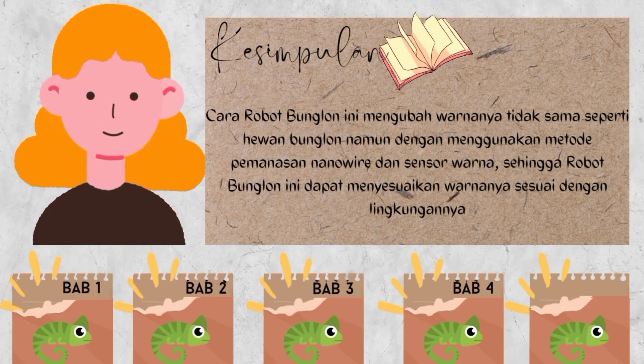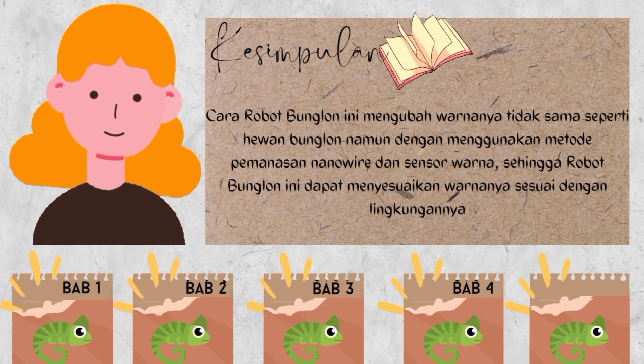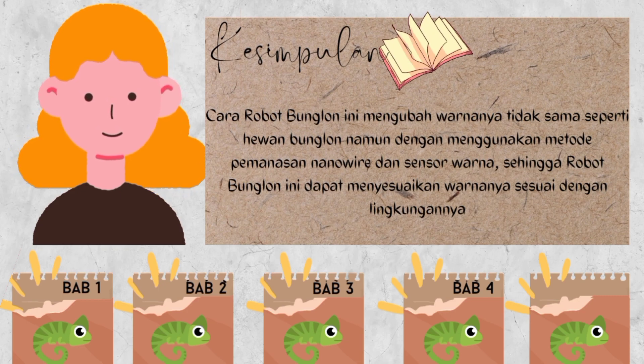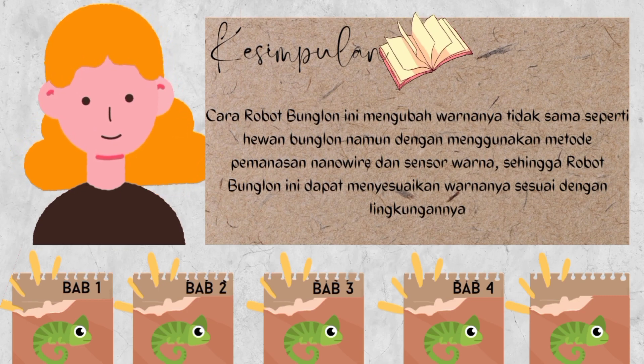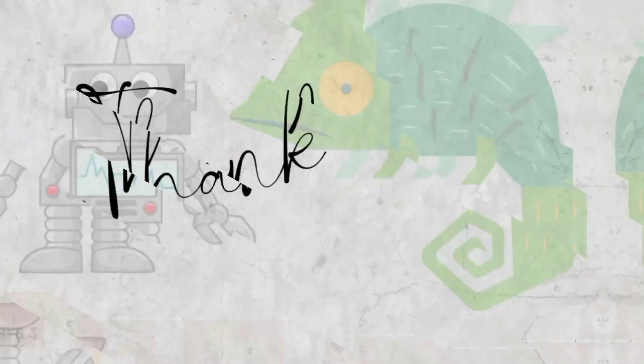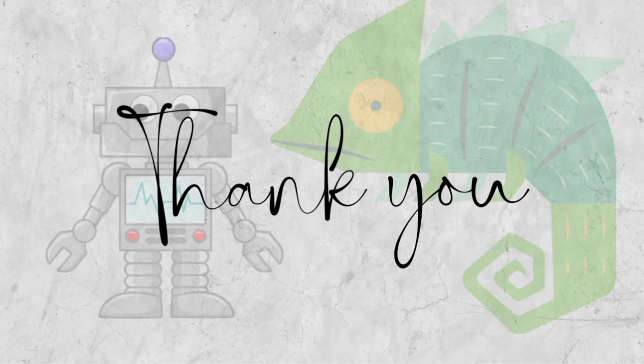Kesimpulannya, cara robot bunglon ini mengubah warnanya tidak sama seperti dengan hewan bunglon, namun dengan menggunakan metode pemanasan nano wire dan sensor warna, sehingga robot bunglon ini dapat menyesuaikan warnanya sesuai dengan lingkungannya. Sekian pemaparan dari kelompok 9, kurang lebihnya kami mohon maaf, dan terima kasih. Sampai jumpa di video selanjutnya.